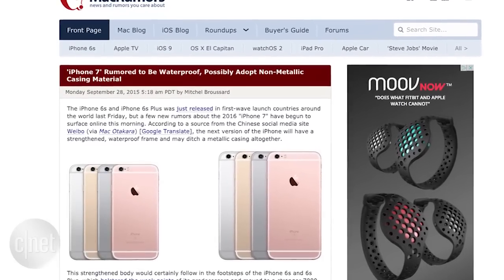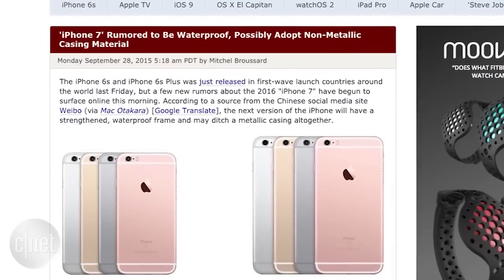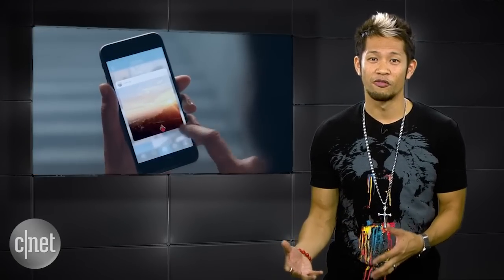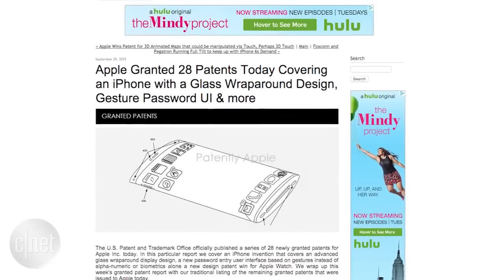You can guess there are already a few iPhone 7 reports floating out there — one for a strengthened waterproof casing, and a report that Apple may ditch the metallic casing altogether for the next iPhone. Really, guys? The iPhone 6S just came out. But maybe something with a little more substance: from Patently Apple, Apple was recently granted 28 patents.